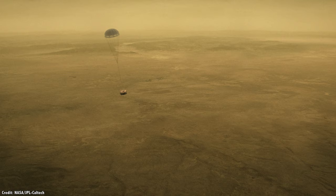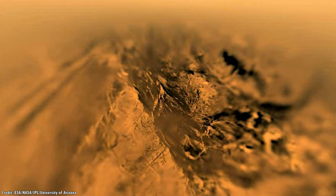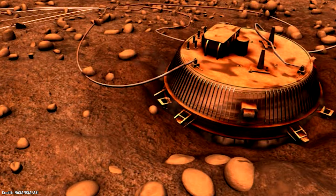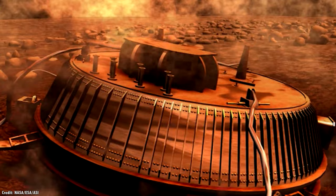Cassini also dropped off the European Space Agency's Huygens lander, which parachuted down through the atmosphere, recording its entire two and a half hour journey. It landed on the surface and sent back the first ever images from the ground on Titan. Between them, Cassini and Huygens revealed that Titan is covered with organic molecules, in the kind of state that was thought to exist here on Earth 4 billion years ago.